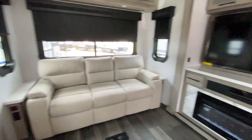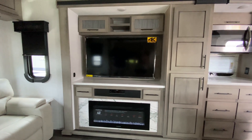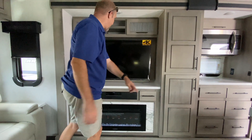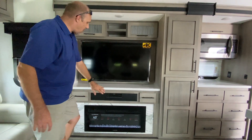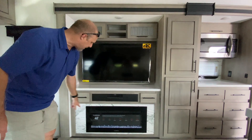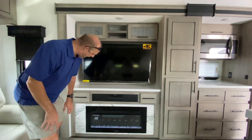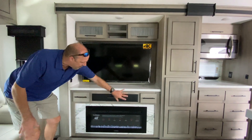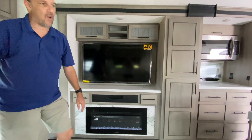Look at that TV — at least a 55-inch, 4K Ultra HD. The coach is also wired for sound and there's a DVD player already plugged in. Down below you have the Furrion 40-inch fireplace, which we love, with a nice marbleized surround next to it.